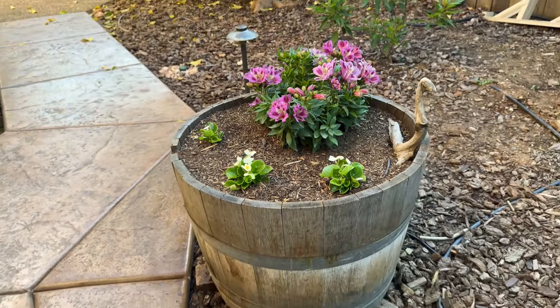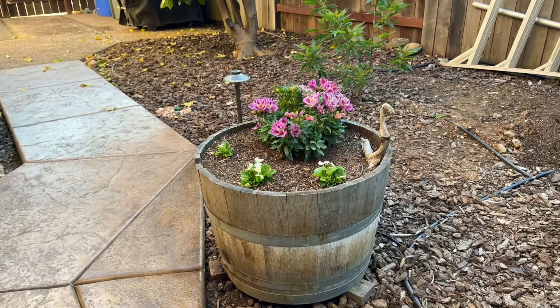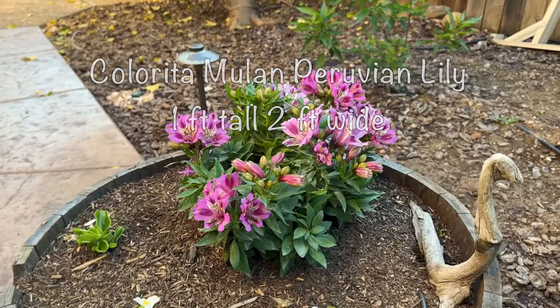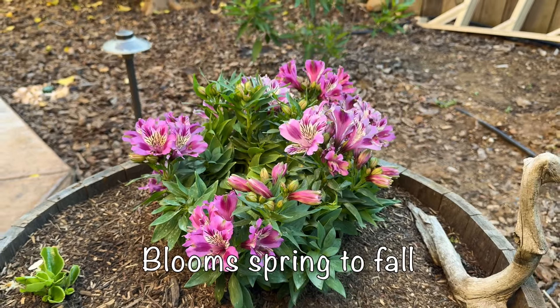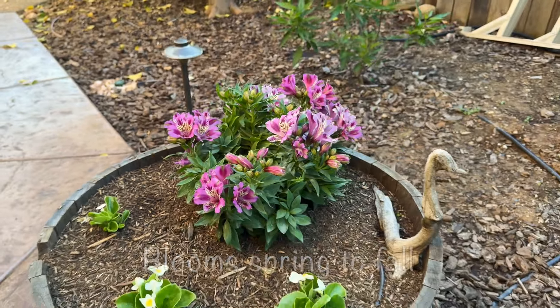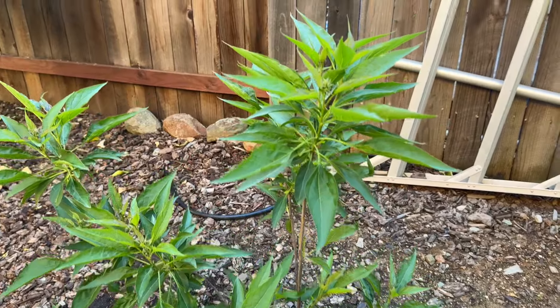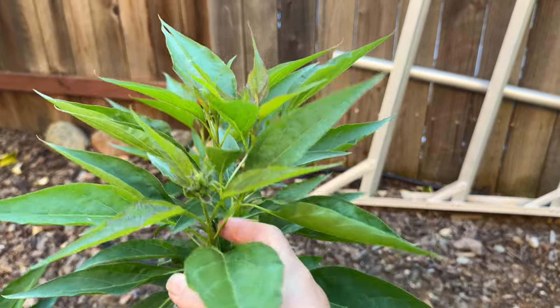I got all my vegetable starts in the ground. Most of this I started from seed. I have zucchini, yellow squash, several types of cherry tomatoes, and a few peppers in this area, and of course a cucumber over here on this trellis and another tomato on this trellis.